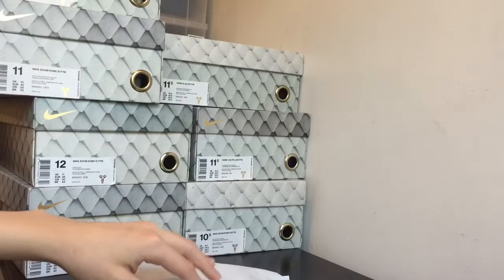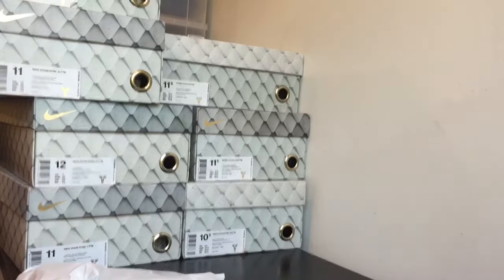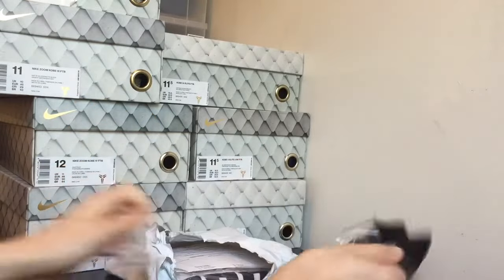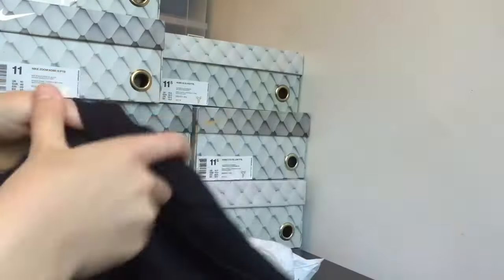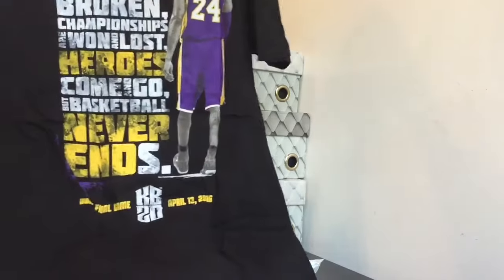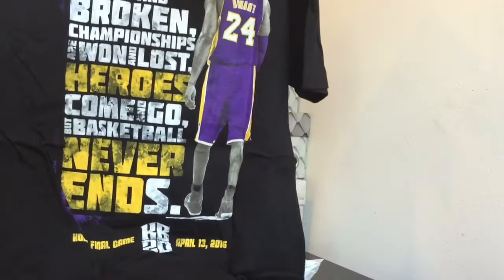I also picked up one more piece from KobeBryant.com to commemorate his last game. So let me just open that really quick. I picked up one shirt right here. This shirt right here says KB20, and on the back there are really dope moments — you guys can take a screenshot and read it if you want. This is his final game t-shirt. I think it's really dope, let me know what you guys think.